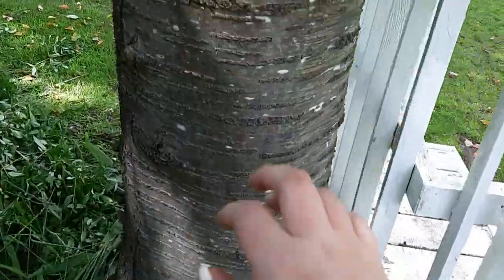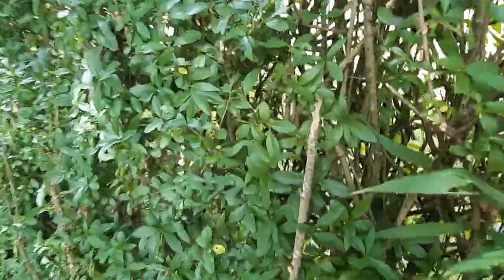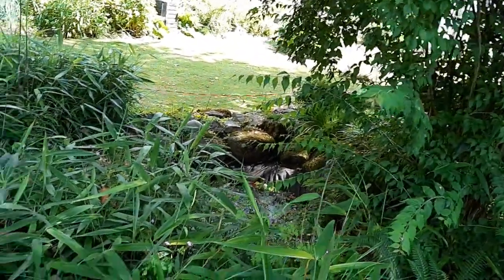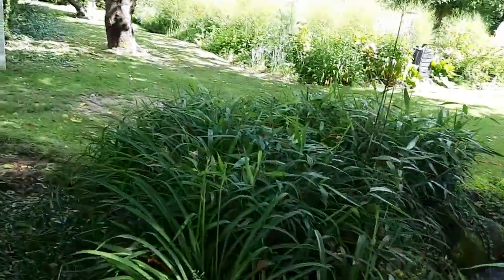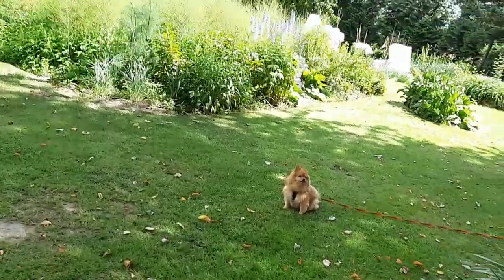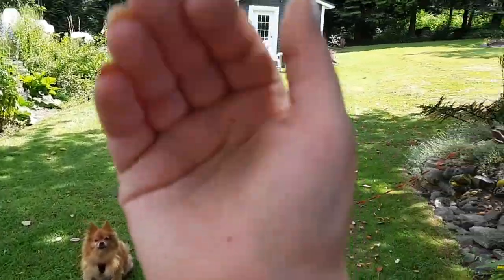Well, I hope you guys enjoyed today's extra video, something a little different. I'll be doing a longer one — another garden tour soon. Thank you so much for watching. Teddy is getting really impatient, he's funny. Teddy and I will see you guys tomorrow, bye guys!